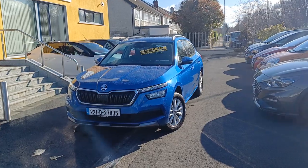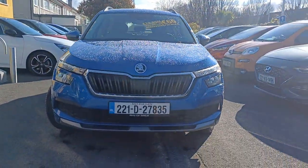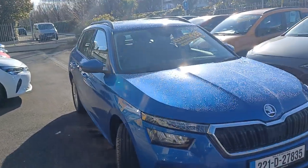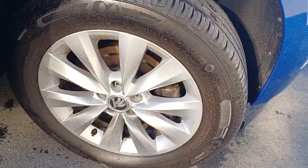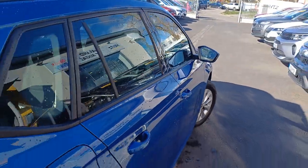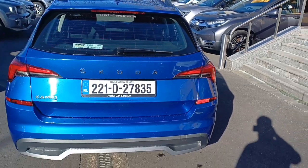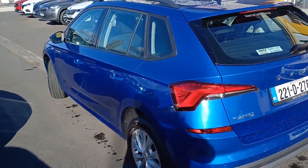Now we're going to take a closer look at the Skoda Kamiq. It comes in a beautiful blue colour. We have auto lights on the front and alloy wheels. This vehicle comes with the remainder of the manufacturer's warranty and also goes through a 115-point health check in our HQ down in Waterford before it comes to our showroom. It also gets a full service as well.